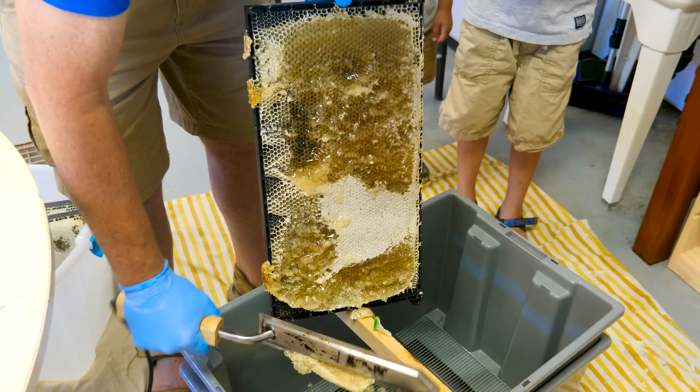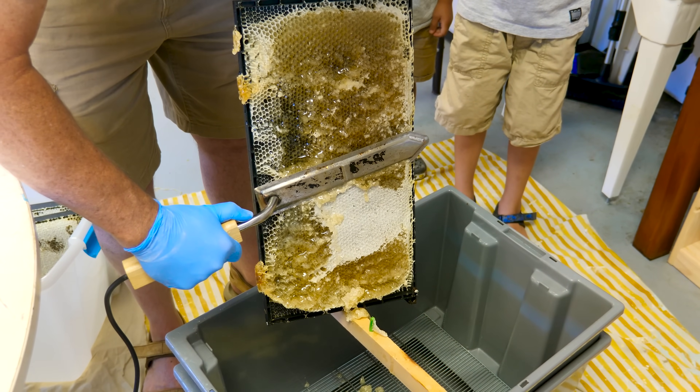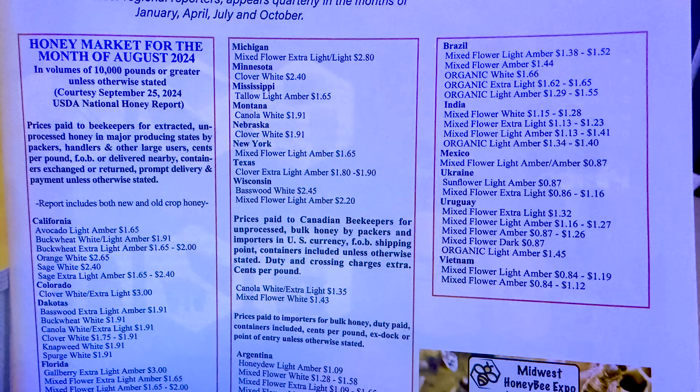A healthy hive can produce anywhere from 60 to 100 pounds of honey per year. That rate used to be a little higher, but in recent years it has been starting to decline. Wholesale honey prices vary, but in recent years they've hovered around $1.65 to $3 a pound — sometimes lower if imported honey floods the market. That means a beekeeper can make anywhere between $100 to $300 per hive in honey revenue.